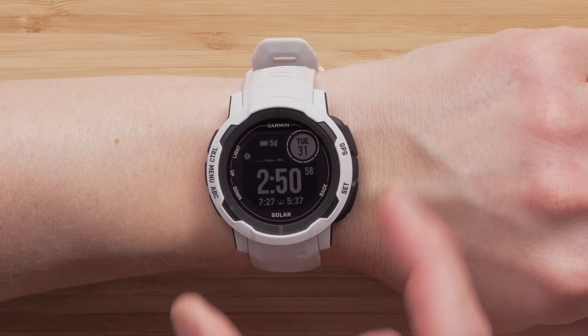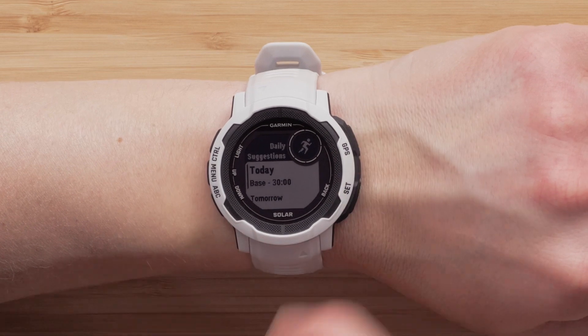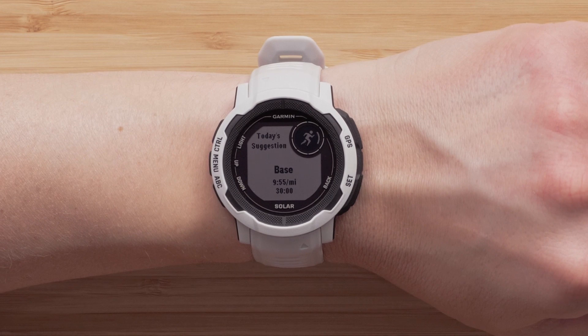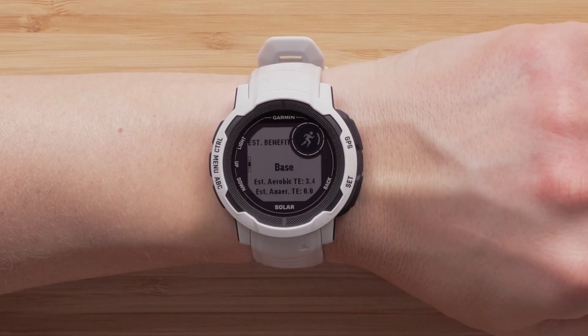Now let's talk about daily suggested workout improvements. Your daily suggested workouts are now better aligned with your performance. When you add a run or cycling event to Garmin Connect, your daily suggested workouts will adjust to help you prepare for your next event. This includes not providing a workout suggestion on event day and lighter workouts or rest days leading up to the big day.